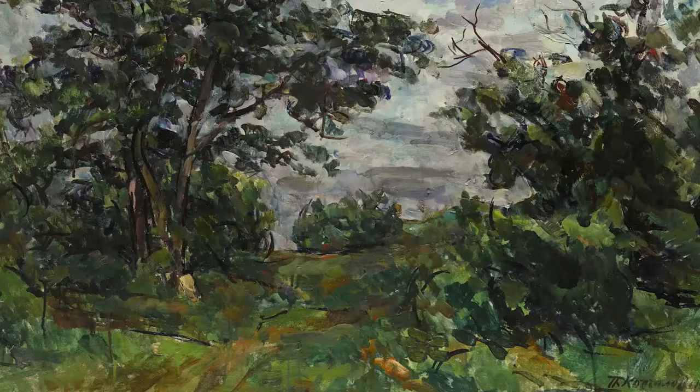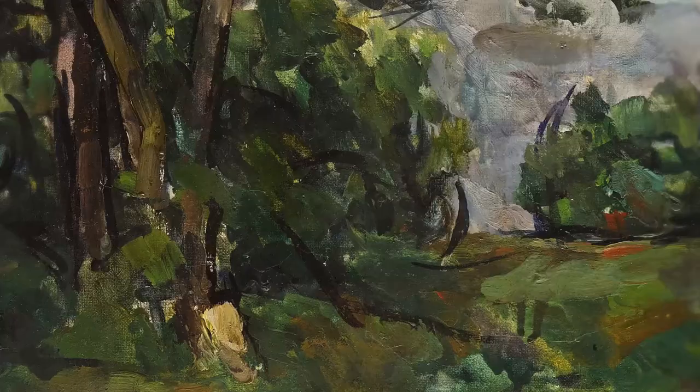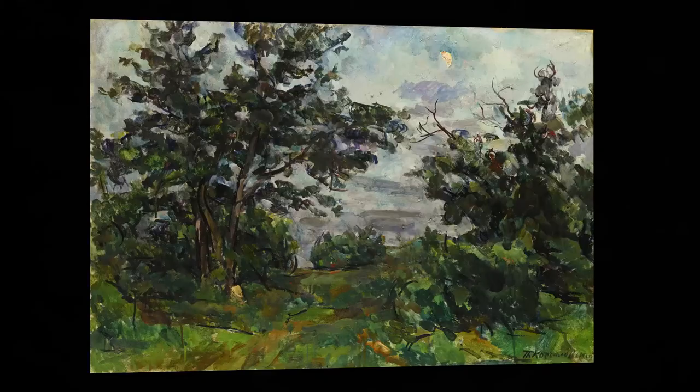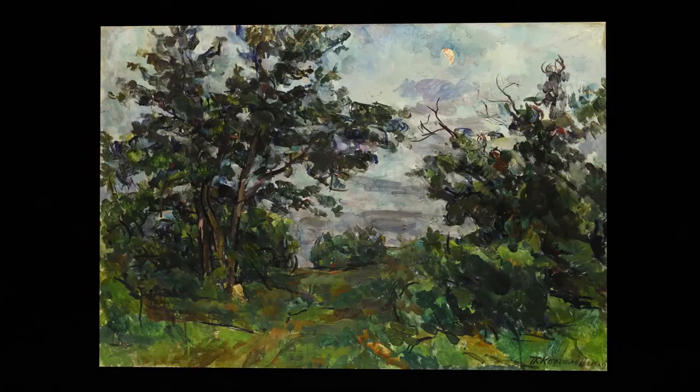Pyotr Konchalovsky's Moon is another painting which was acquired at the Russian art exhibition. The early 1920s was a tremendously successful period for Konchalovsky; in 1924 he was invited to participate in the Venice Biennale and exhibit at the Soviet Pavilion.